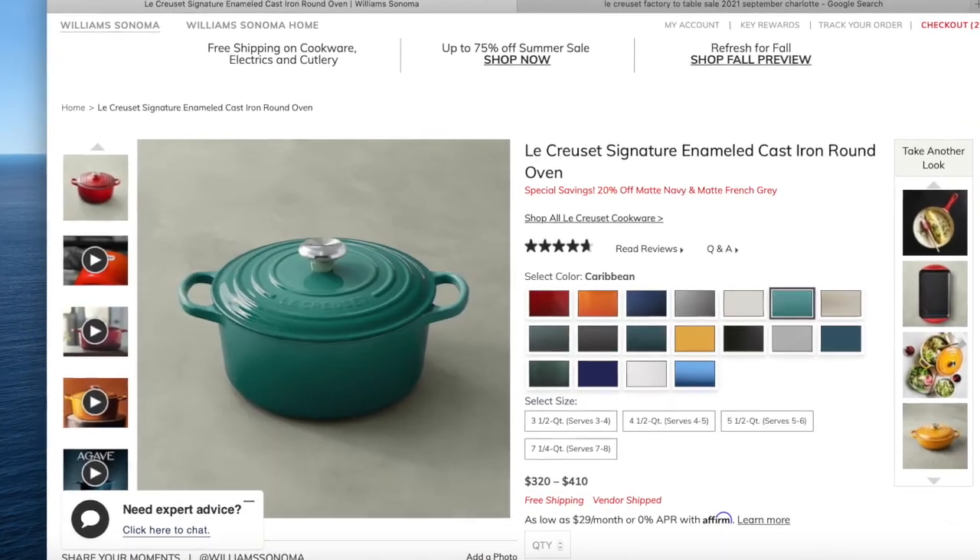The five-and-a-half quart round oven is originally $370 and right now it's on sale for $295 in matte gray — that's the 20% off. It serves five to six people. They also have the seven-and-a-quarter quart, originally $410, on sale right now in matte gray for $327. I don't have any Le Creuset in matte gray, but I was scrolling through trying to find something in that color that I might actually like.